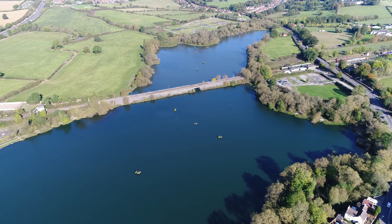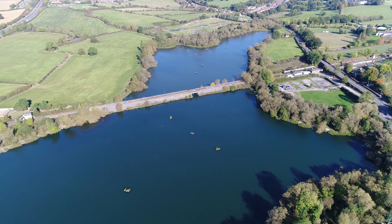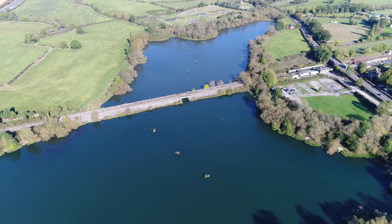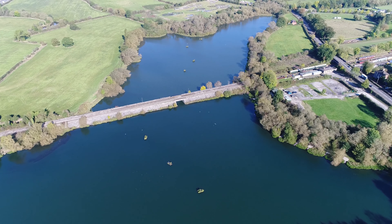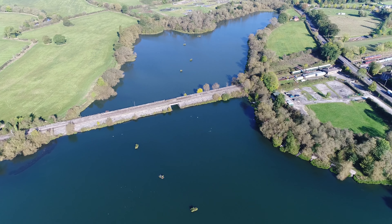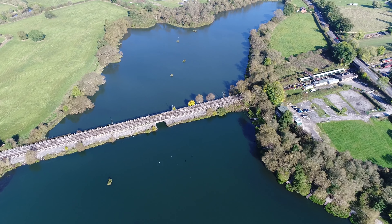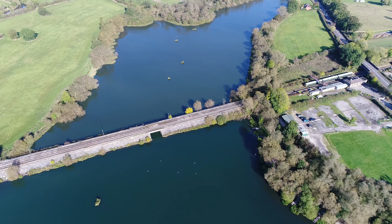Butterly was, at about 50 acres, the largest of the three reservoirs built in 1794 to supply the water to the Cromford Canal, along with the now-filled-in Butterly Park and the extant Cromford Park reservoirs, overseen by the ever-present William Jessup.